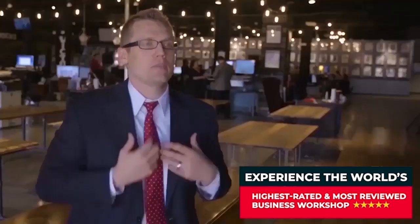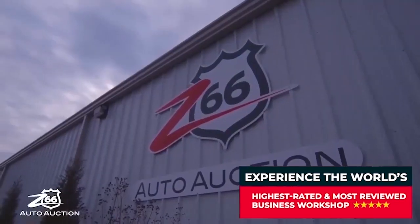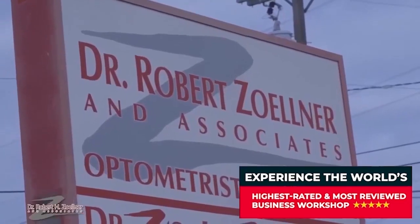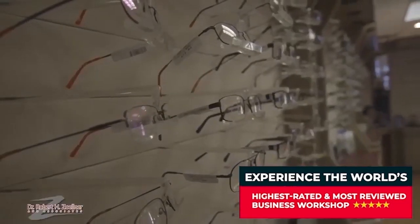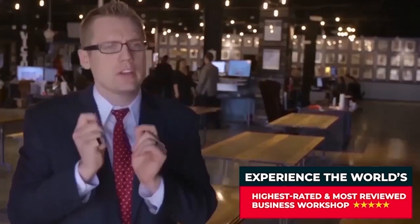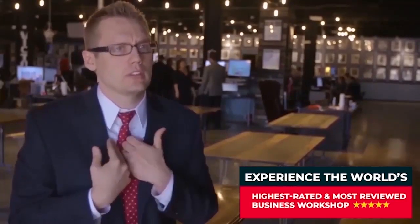I encourage you to not believe what I'm saying — Google the Z66 auto auction, Google Elephant in the Room. Look at Robert Zellner and associates and ask: are they successful because they're geniuses, or because they have a proven system? When you do that research, you will discover that the same systems we use in our own business can be used in your business. Come to Tulsa, book a ticket, and I guarantee it's going to be the best business workshop ever. We'll even give you your money back if you don't love it.